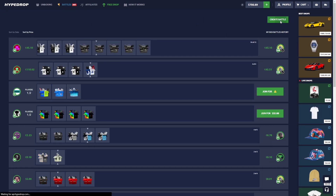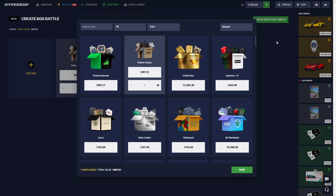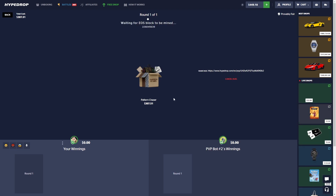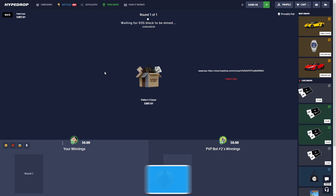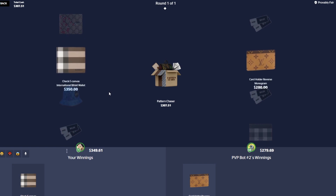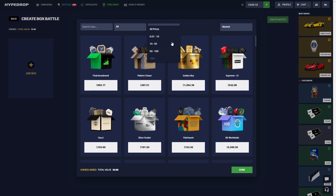I want to try the Pattern Chaser for 300 bucks — this is a big battle, hopefully we can start with a win. I didn't look in any of the cases so I'm going in blind. Come on, 300 case, just not a one cent voucher. Oh wow, we actually won and made some good profit — 630, we'll take that.